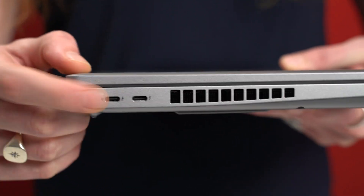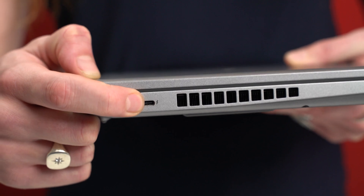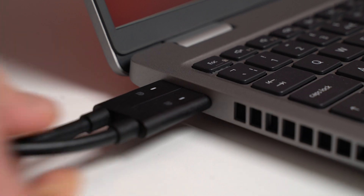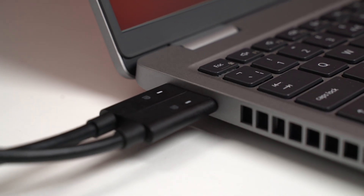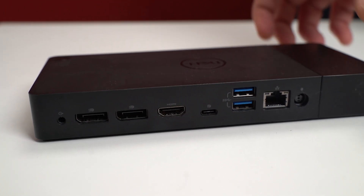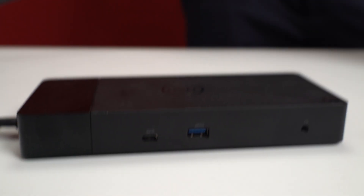Looking at the side of the system, we can see two USB-C Thunderbolt connectors, one of which will be used by the power supply — a 130 watt USB-C connector — leaving one free for any other display or peripheral options. Alternatively, we can use a Dell USB-C or Thunderbolt connector for single cable seamless connectivity and power.